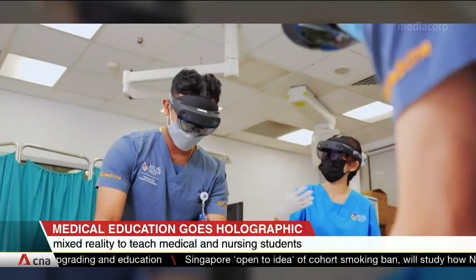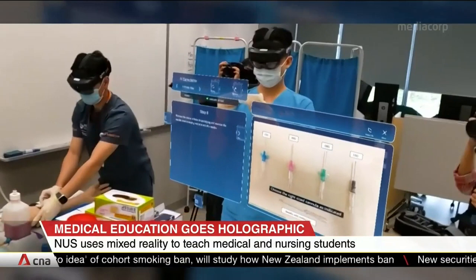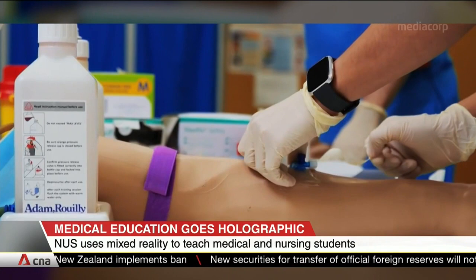From April, students with various levels of competence will use the HoloLens 2 to familiarize themselves with surgical and other procedures. They also have unlimited access to information through videos and 3D models.